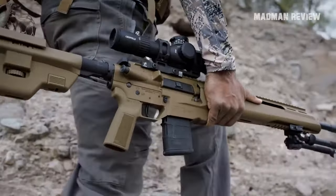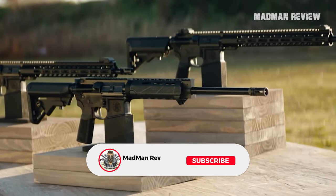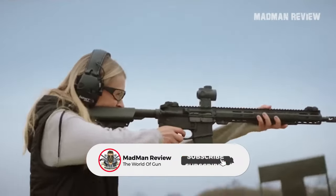There you have it, guys — some of the best AR-15s of the next generation. Did we forget one? Put it in the comments and let us know what makes it great.